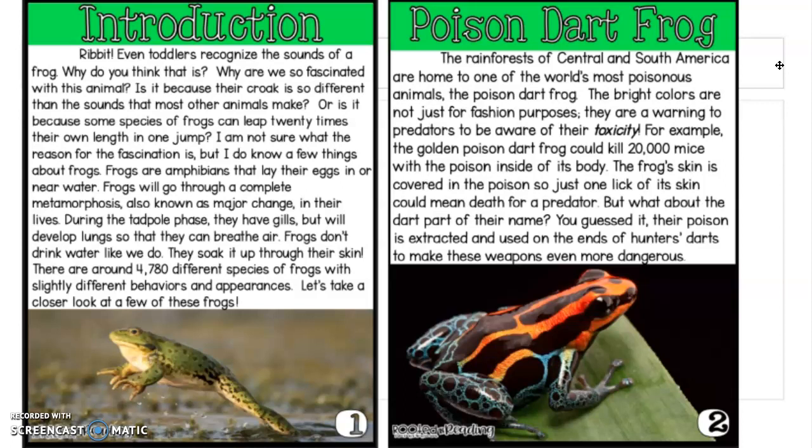But what about the dart part of their name? You guessed it — their poison is extracted and used on the ends of hunter's darts to make these weapons even more dangerous. When it means hunter's darts, it's like darts that you would throw, but hunters use these darts inside guns to hunt animals. Sometimes they use the poison on these darts to shoot at the animal so that they're killed or put to sleep.